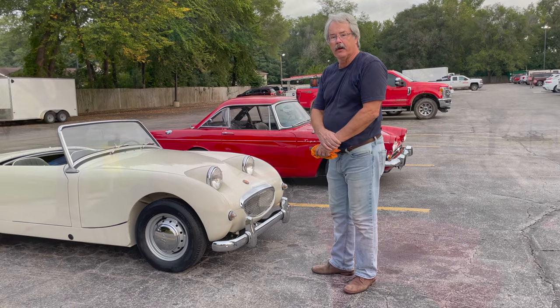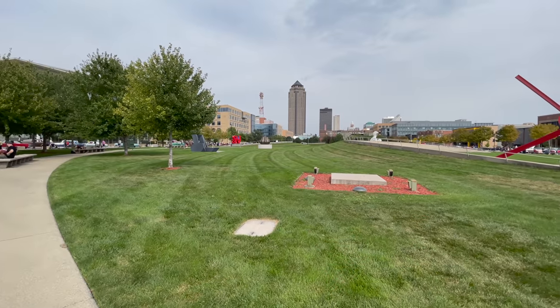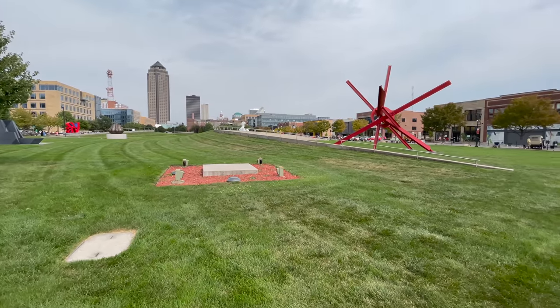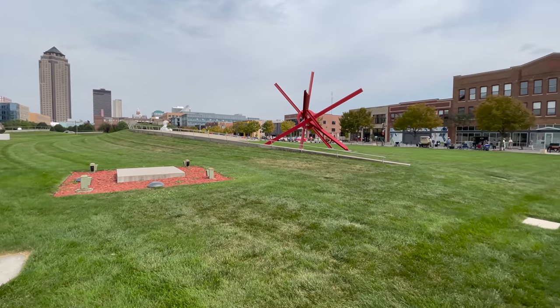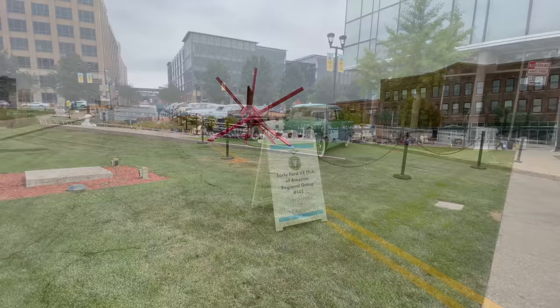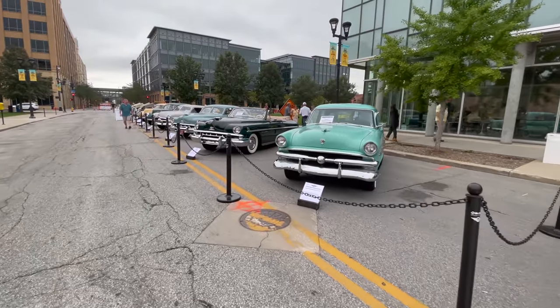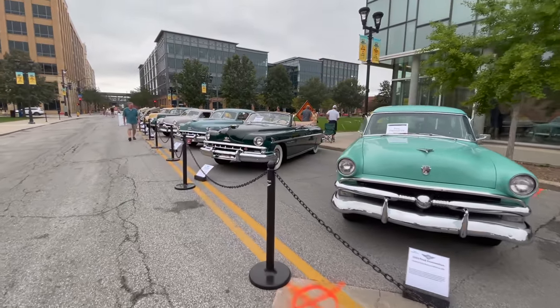I made it down to the show - everyone's setting up right now. The Des Moines Concours is held in downtown Des Moines at the sculpture garden. The show surrounds the space and it is free to attend. This is the Ford Flathead V8 class - look at this Lincoln here, that's pretty cool.